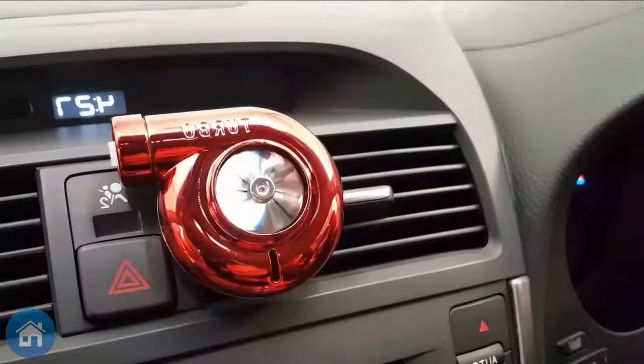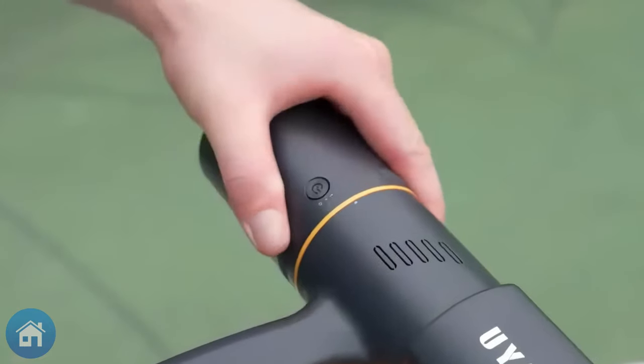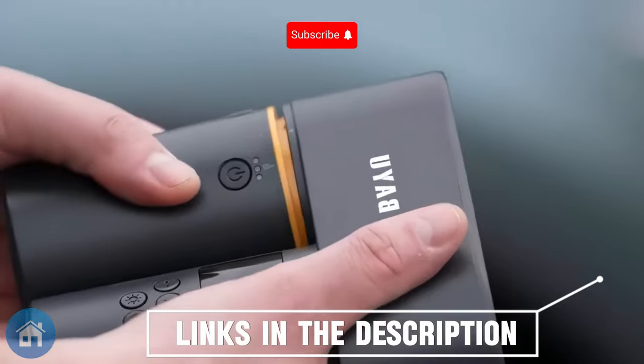Hello. I will show you some very awesome car accessories I got from Amazon today. To find out if they can aid in a luxurious driving experience, we'll put them to the test. Let's get started right away.